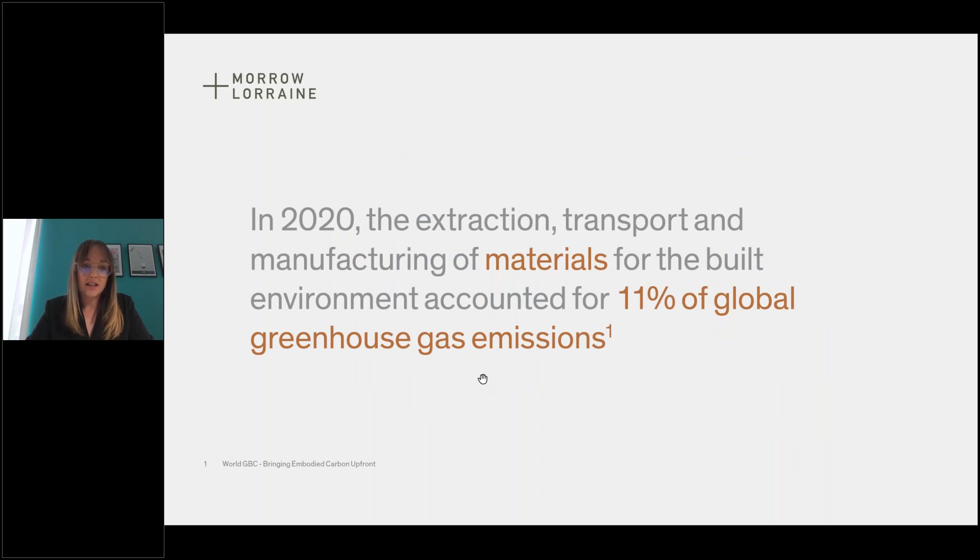To start off, where are we starting from? Materials account for 11% of global greenhouse gas emissions, with the other 28% being operational emissions. That's really important because as operational emissions go down due to grid decarbonisation and more efficient systems, the proportion of materials impact will actually be increasing. The buildings we're designing right now will be reaching practical completion in perhaps five years, so we need to act right now to make sure that those materials are getting as close to absolute zero as possible.